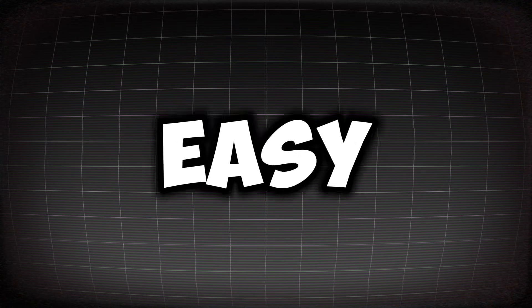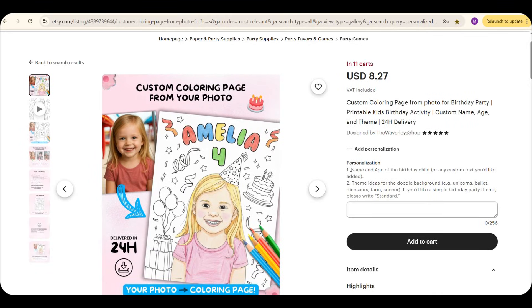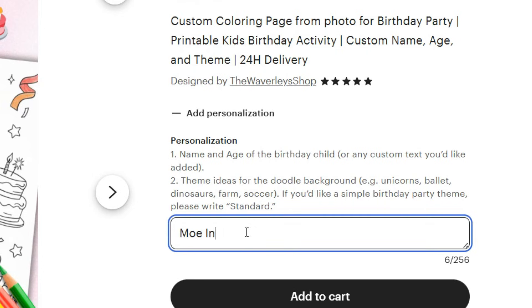You might think this is super hard, but in just a moment you'll see how easy and fun it is to design these images. The idea is simple but brilliant. You create a section on your product page called Personalization, where the buyer can type in the name and age of their child. They'll also send you a link to a photo of the child so you can turn it into a black and white drawing just for them.